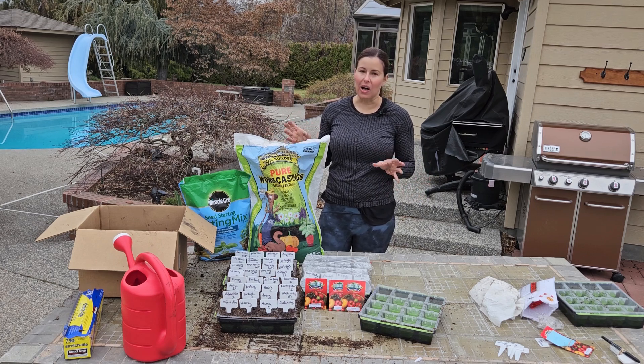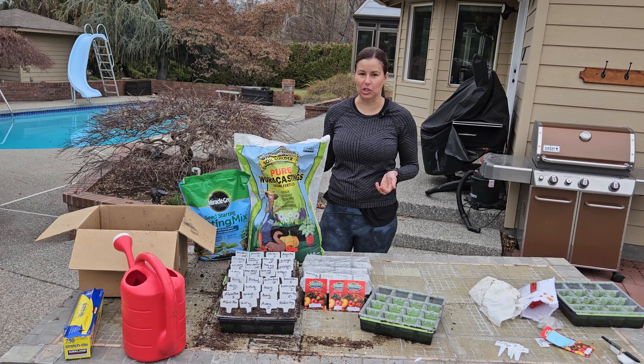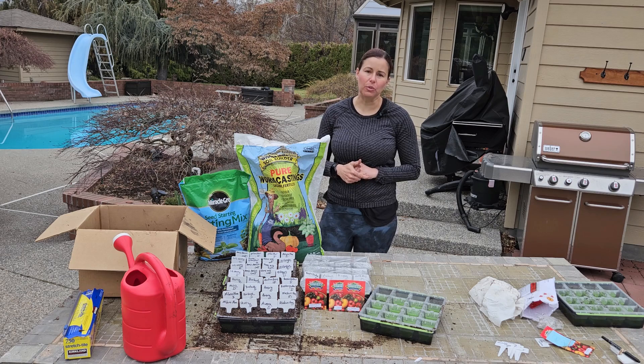Tomatoes are awesome plants that are kind of like the quintessential summer garden. You can do so many things with them, and we're going to be taking you from seed all the way to preservation in this series. Today we're going to be talking about why you start tomatoes from seed. The reason is if you go to the box store, you're going to have maybe just a few options.